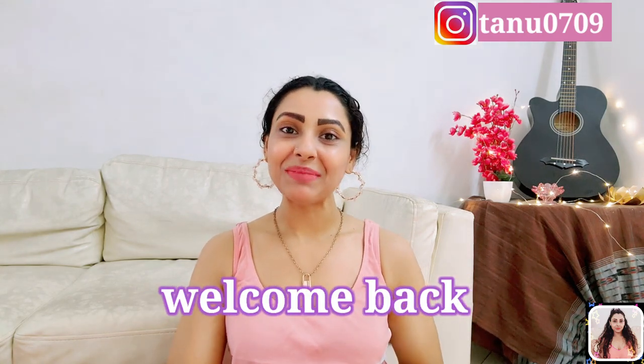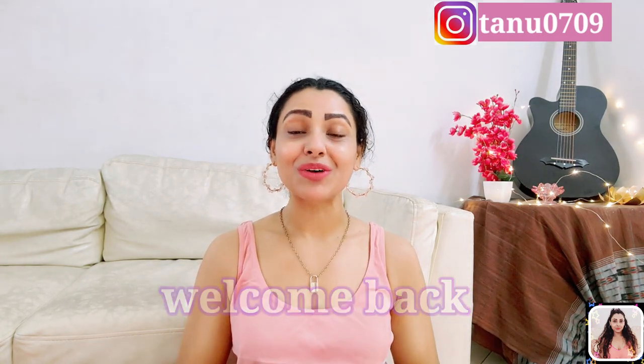Hey guys this is Tanu and welcome back to my channel. If you are seeing this face for the very first time, hi I am Tanu and I make videos about fashion, fitness and lifestyle related contents. Please take a moment and subscribe to my channel as it will really encourage me to make more such useful contents for you. You can follow me on Instagram as well — link in description.